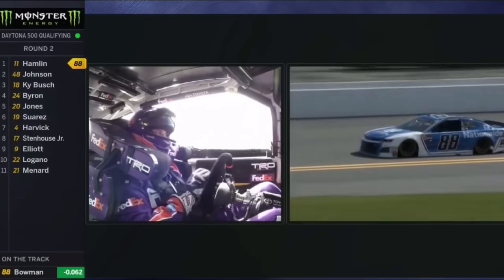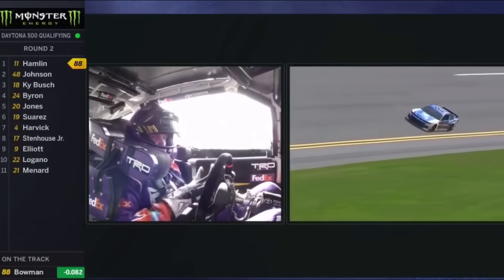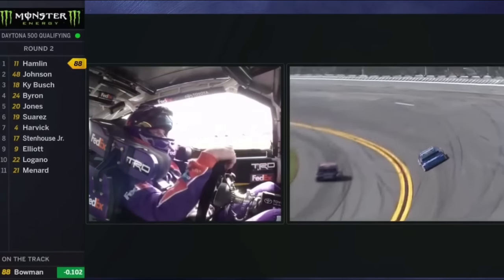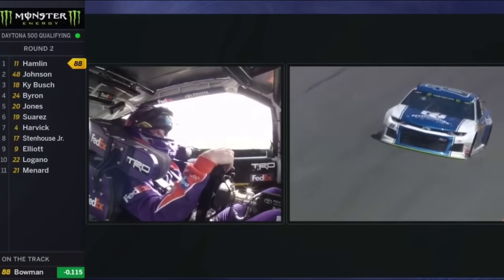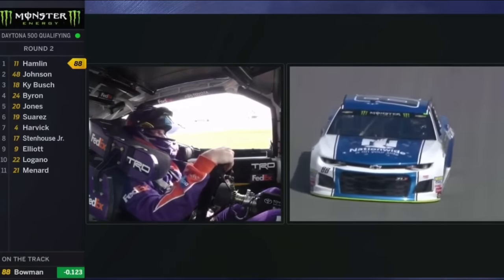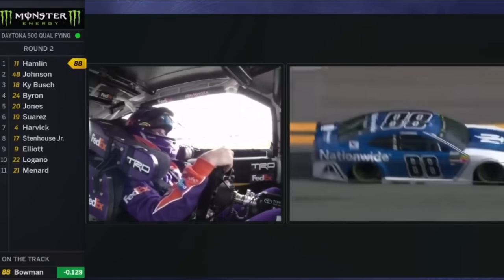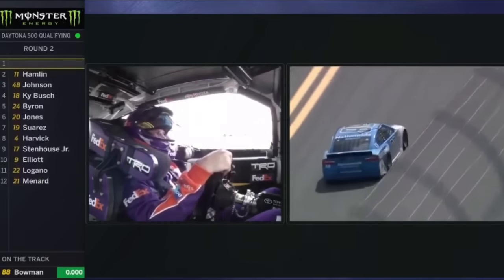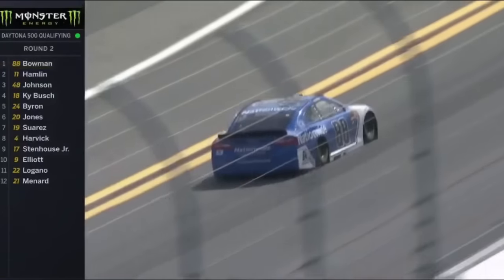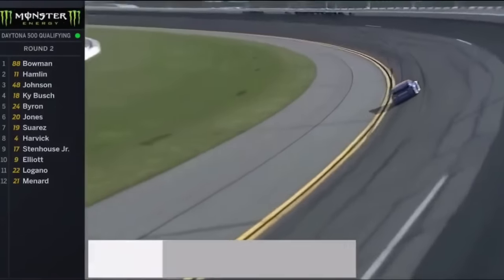You can say about that car, that thing is fast. The FedEx Camry of Hamlin sitting, rolling, waiting. Wow, this may go into the 45s — 46.002. I'm just thinking, what a difference a year makes for Alex Bowman. A 45-second lap right at it. Alex, yeah buddy, has just won the pole for the Daytona 500. Nice job.